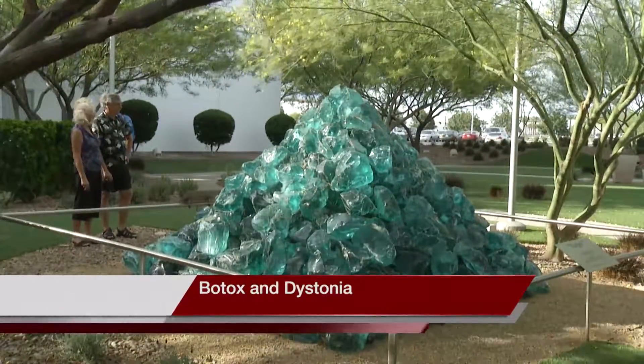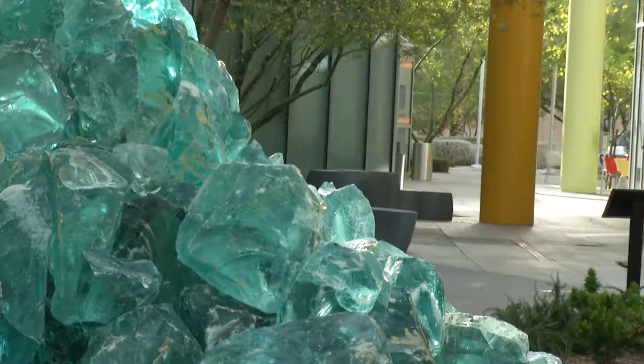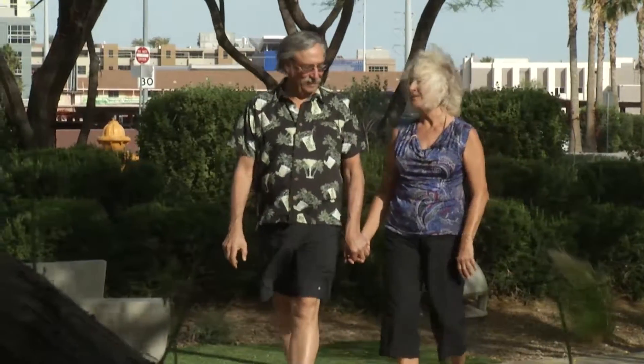Char and John Lysinski took some time to admire Peter Alexander's glass sculpture, Sugar, after their two-hour drive to Las Vegas.